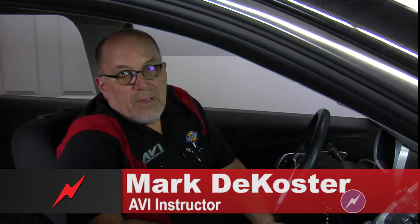Hi, I'm Mark DeCoster with an AVI TPMS Tech Tip. Strange things can happen with TPMS systems. Did you know that something as simple as plugging your phone into your USB port on your vehicle can actually cause the system to go off?